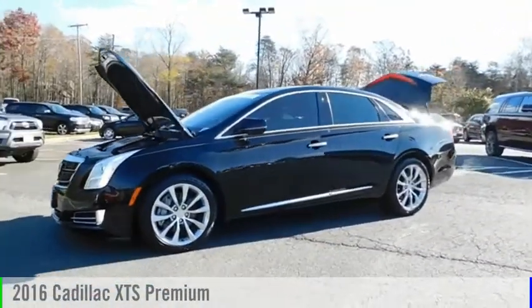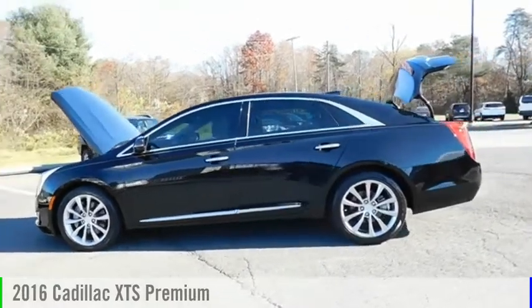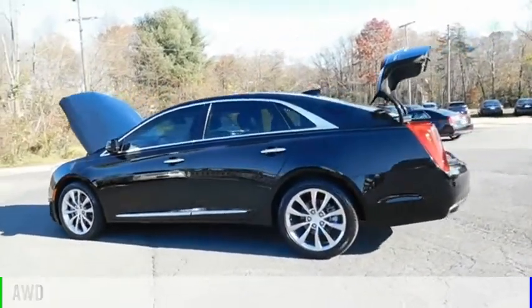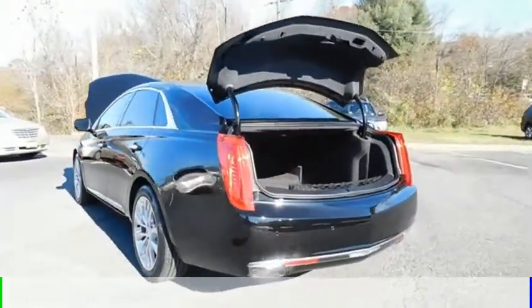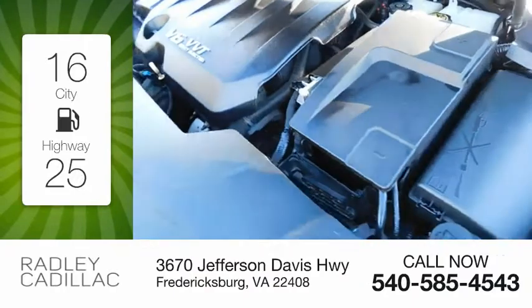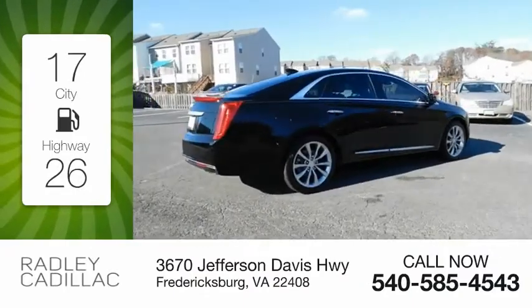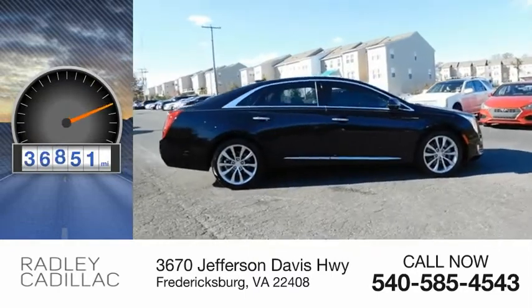Looking for the right vehicle? Check out the 2016 XTS. This vehicle is powered by an all-wheel drive, 6-cylinder, 3.6-liter engine and comes with an automatic transmission. Great fuel efficiency saves you money by requiring fewer trips to the gas station. This vehicle has less than 40,000 miles.